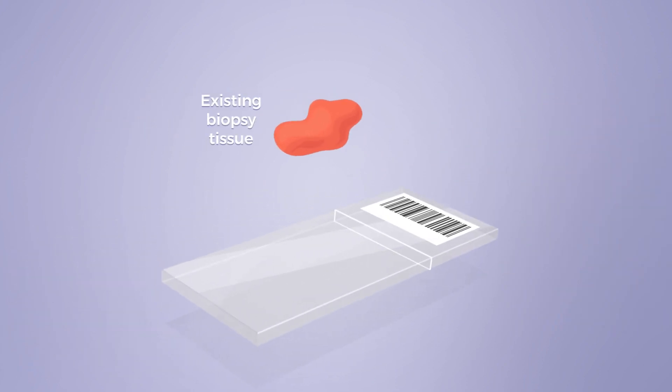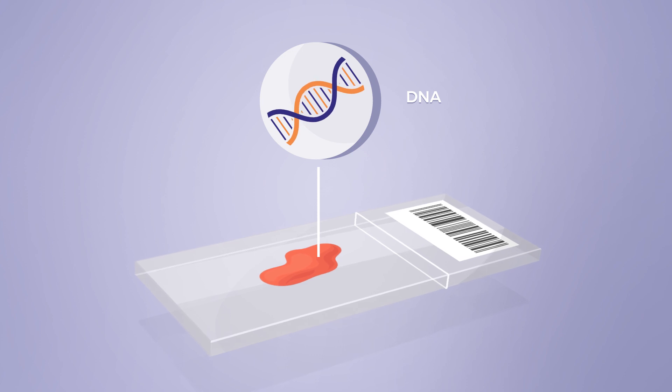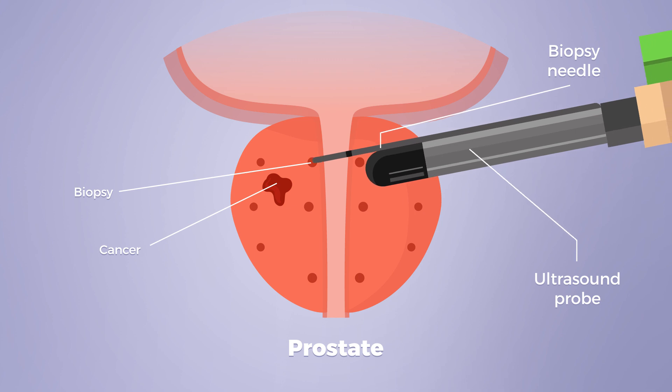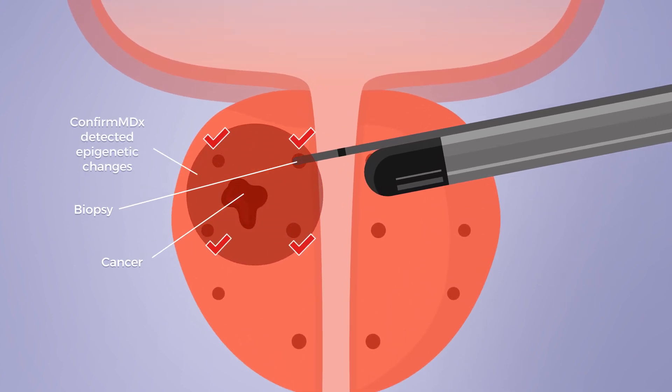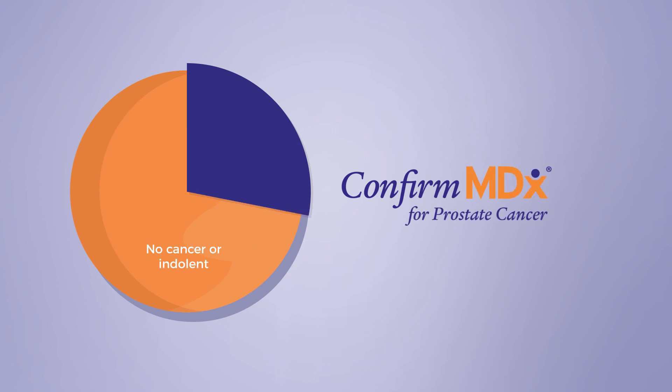The test uses existing biopsy tissue and analyzes the DNA from this tissue, even if the biopsy needle missed the tumor itself. Confirm MDX detects cancer-associated epigenetic changes in normal-looking tissue surrounding the cancer, effectively helping extend the reach of the biopsy.